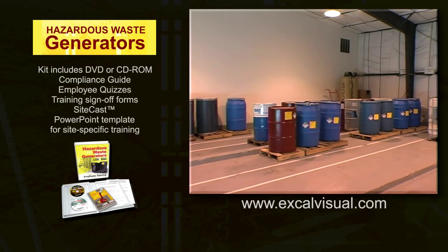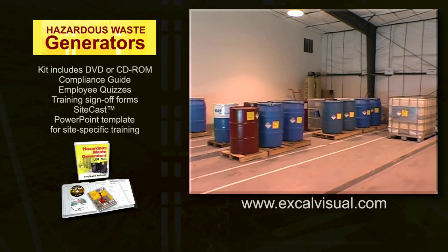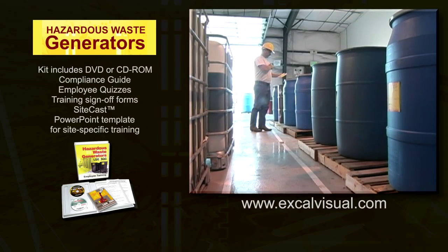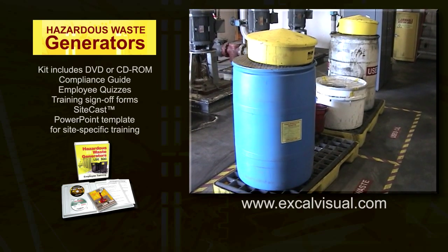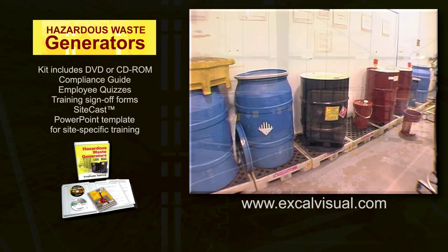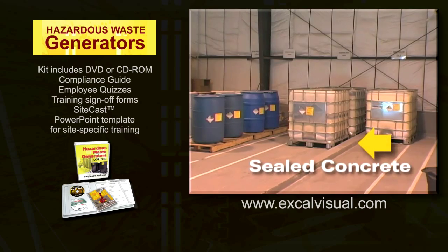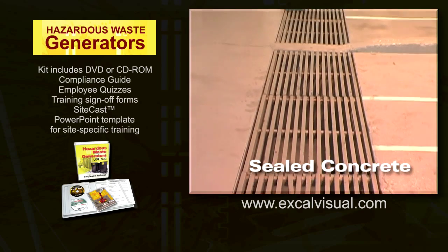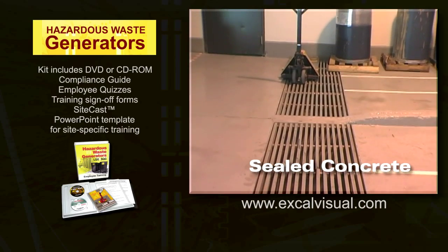All hazardous waste accumulated on-site must allow adequate aisle space for people and equipment to access and inspect the containers or vessels. To afford additional protection against releases, most liquid waste accumulation areas are on leak-tight impervious surfaces and have some form of secondary containment, like a concrete berm under and around the containers, or in-floor trenches that channel and capture leaks.